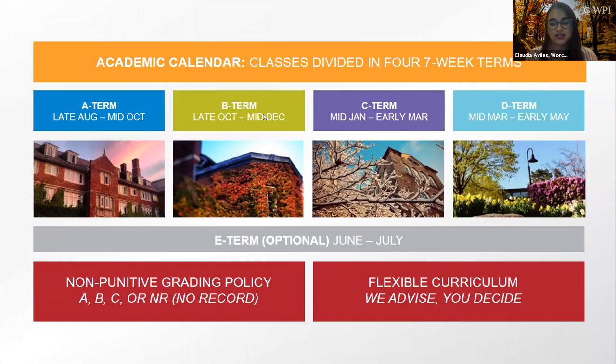WPI operates on a quarter system — our academic calendar is split into four quarters, each exactly seven weeks long. Students take three classes per quarter. Classes run from late August to early May. Between terms, students get breaks: a 10-day break between A and B term, a month-long break between B and C term, and another 10-day break between C and D term. There's also an optional E-term for students who want to take summer courses. WPI also has a non-punitive grading policy — students can receive an A, B, C, or NR (No Record).